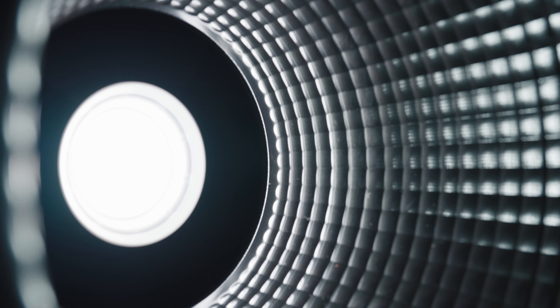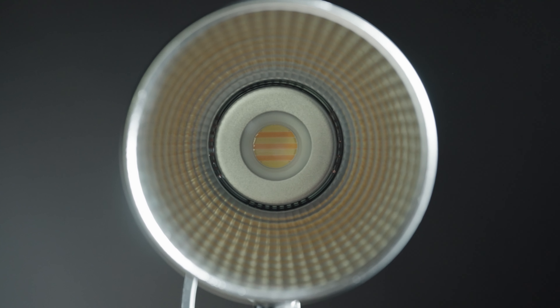Today we're going to compare three 200-watt LED lights that may look the same, but have some interesting features once you look closer.